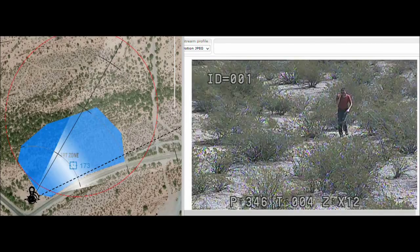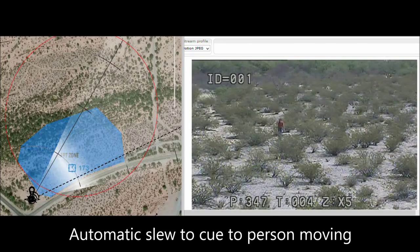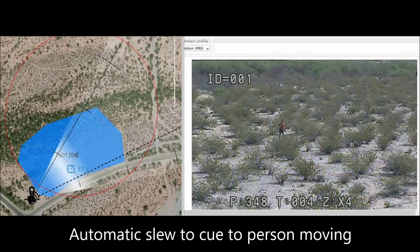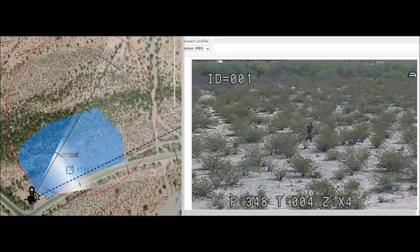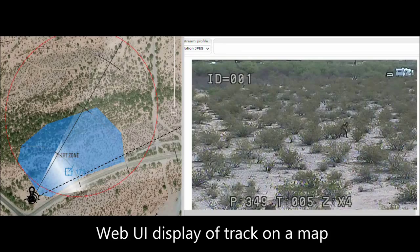As soon as there is a moving target, the system automatically picks it up, tracks it, and slews the camera to the target — all automatically. This can all be viewed easily in the web display on the left-hand side of the screen.